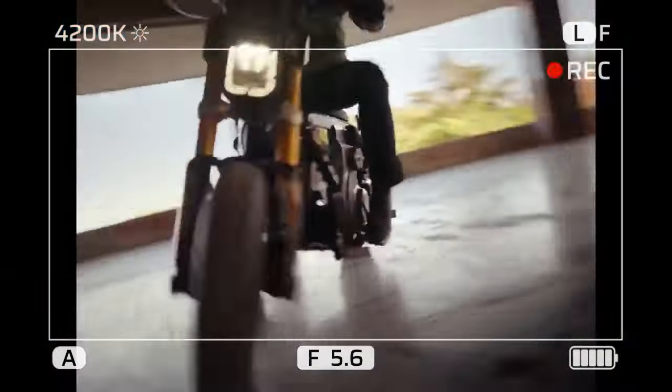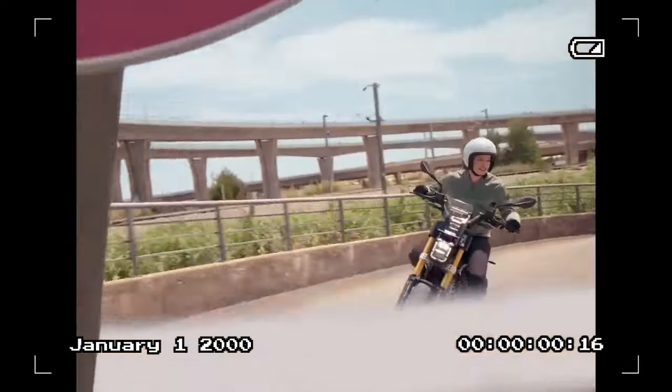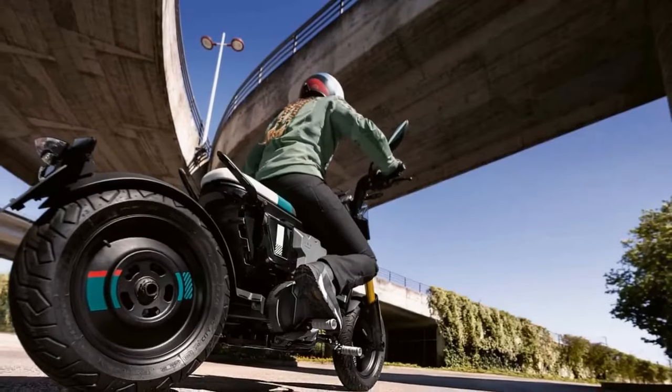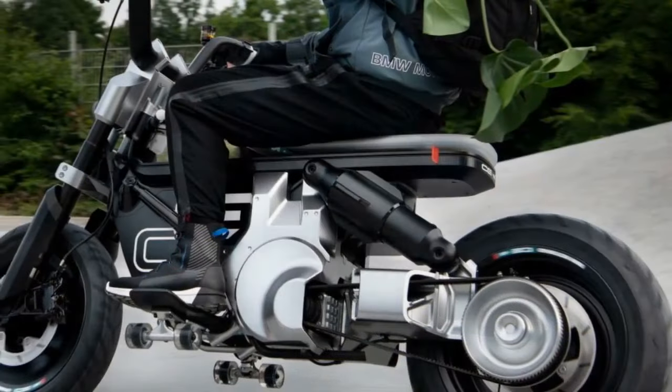Opting for the Highline package, which includes premium features like a gold fork, enhanced graphics, an additional riding mode, heated grips, a smartphone holder, and a quick charger, bumps the price to $8,475. While not insignificant, especially for younger buyers, the CE02 promises a unique blend of style and performance.